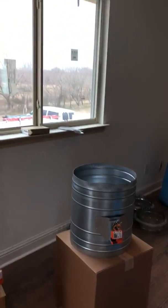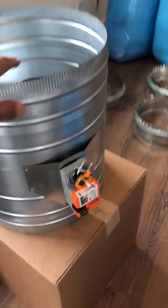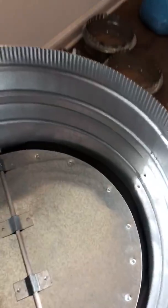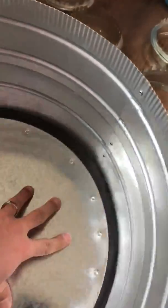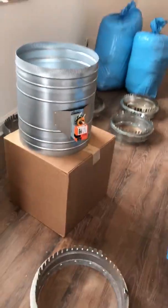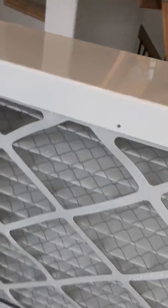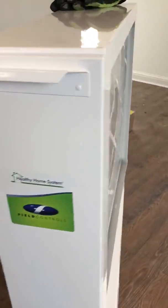Hey guys, Omar here with ABC Austin's AC and Heating Express. We're doing a new install with ductwork and a zone system. This zone here has a control, and this damper opens and closes to allow more air to come in. This is a five-inch filter for holding allergies and things like that.